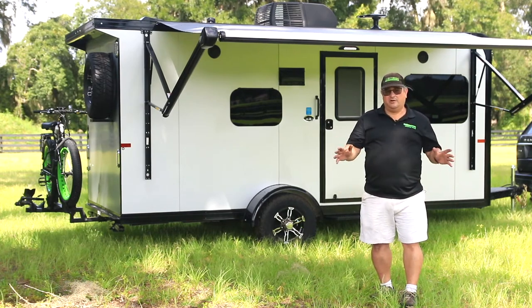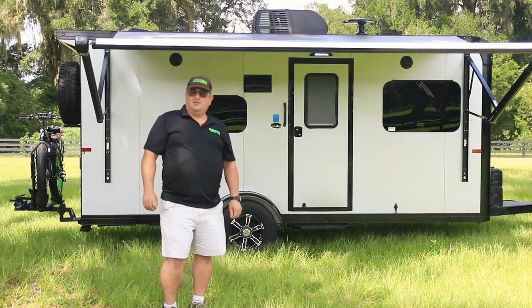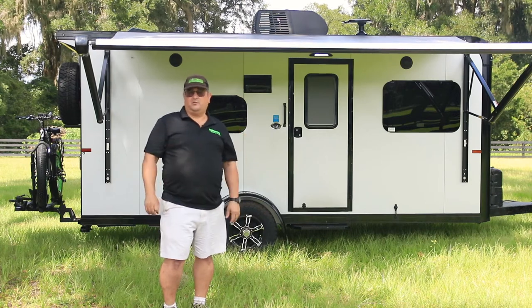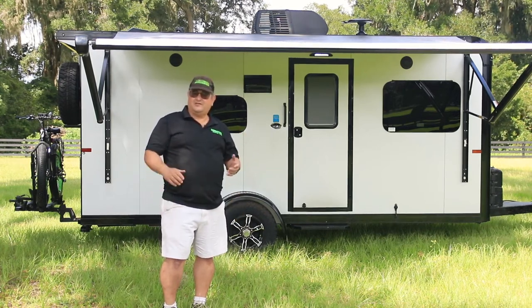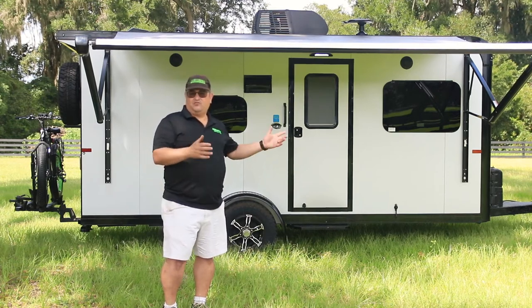Now, all our different toy hauler models fit the needs of many people. However, we noticed a void — some of our customers want to pull a trailer with a smaller pickup or an SUV. So we sat down, did some research, consulted the gurus at Sundowner, and came up with the Trailblazer.